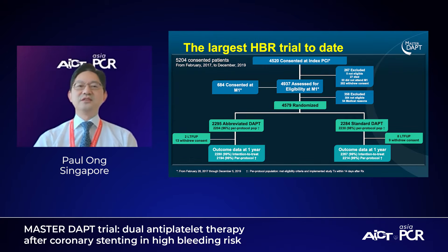This is perhaps the largest HBR trial to date. A total of 4,579 patients eventually got randomized to two arms, and the follow-up was fantastic — 99% per protocol. This is particularly important and unusual, because this is a time of COVID, and to be able to achieve that is really remarkable. We are very thankful for all the trial centers and coordinators for catching up with all these patients.